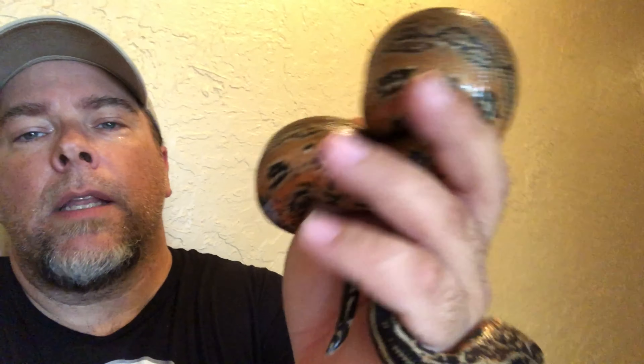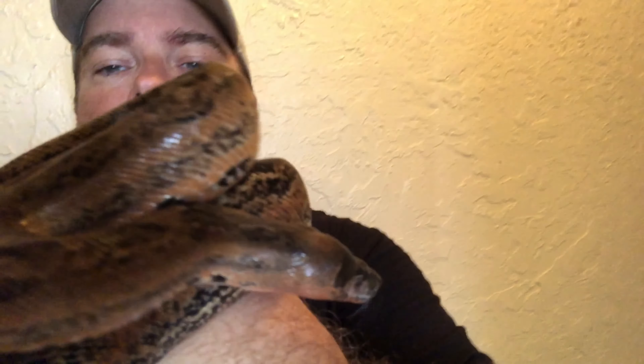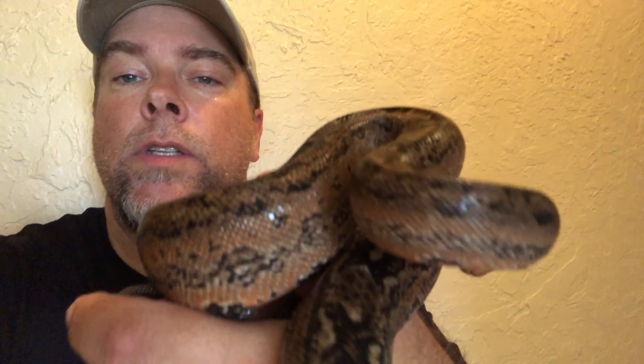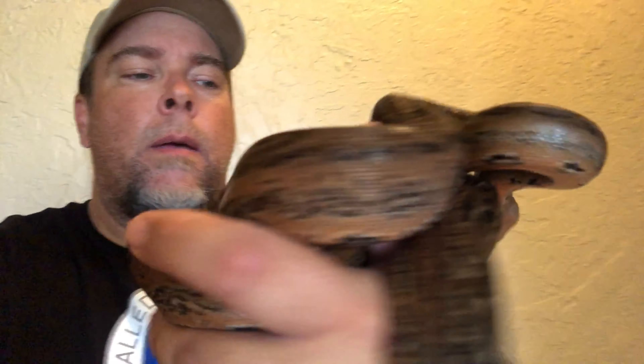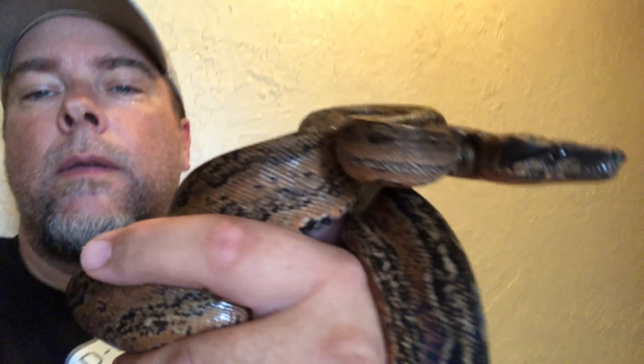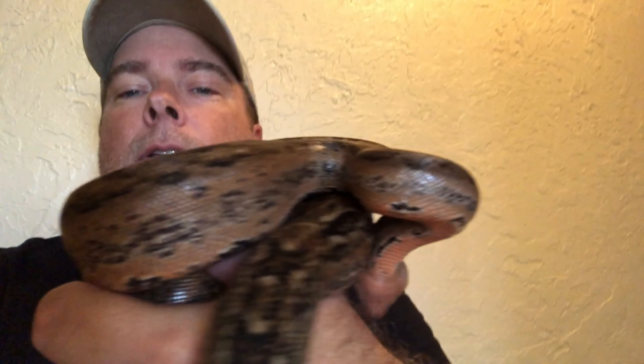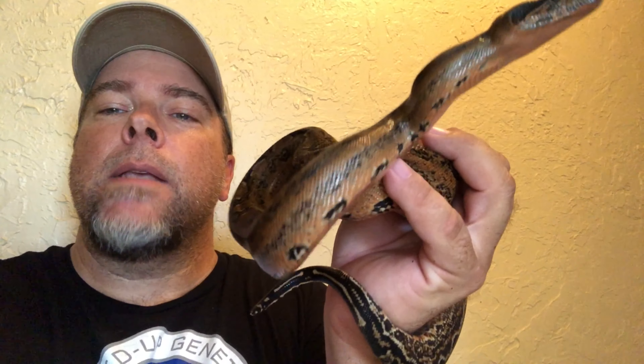Number four on the list is this leopard boa, and it's just because of the coloration. Look at the orange on that belly, the side patterns on him — it just makes for a really nice-looking boa that's just a little bit different. A red-tailed boa that's just a little bit different. He's pretty easygoing, good to handle, but just his coloration is what makes him on the top of the list. Just that earth tone and that outstanding orange-ish red on his belly. So this is a red-tailed boa, a leopard morph, and this makes the top five list.